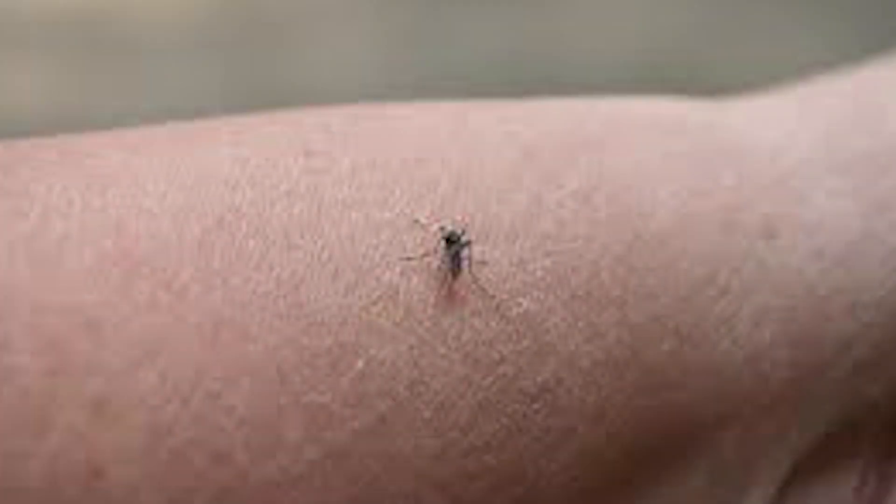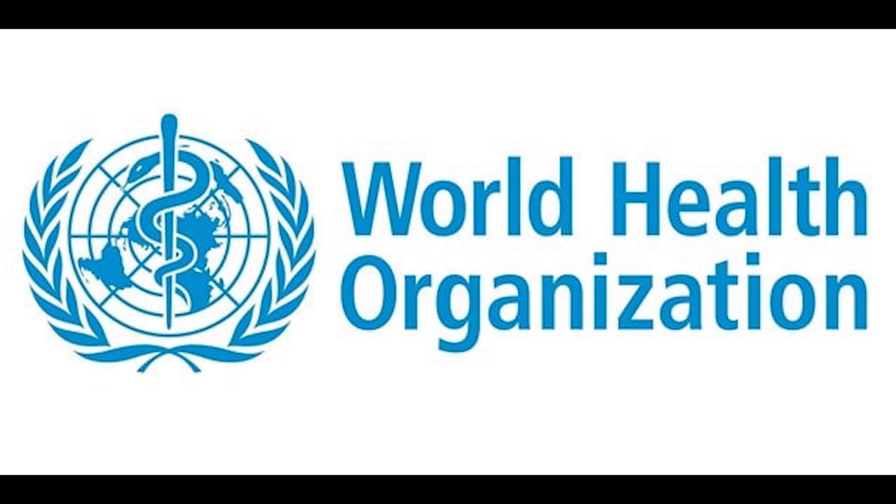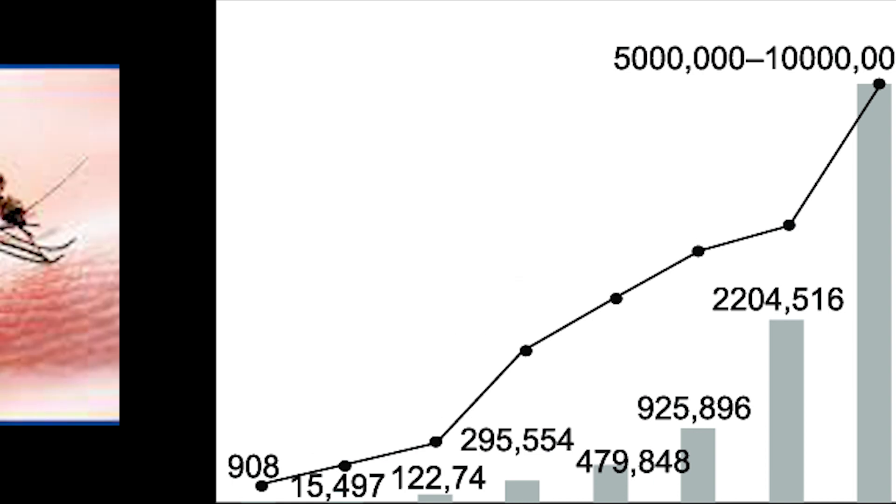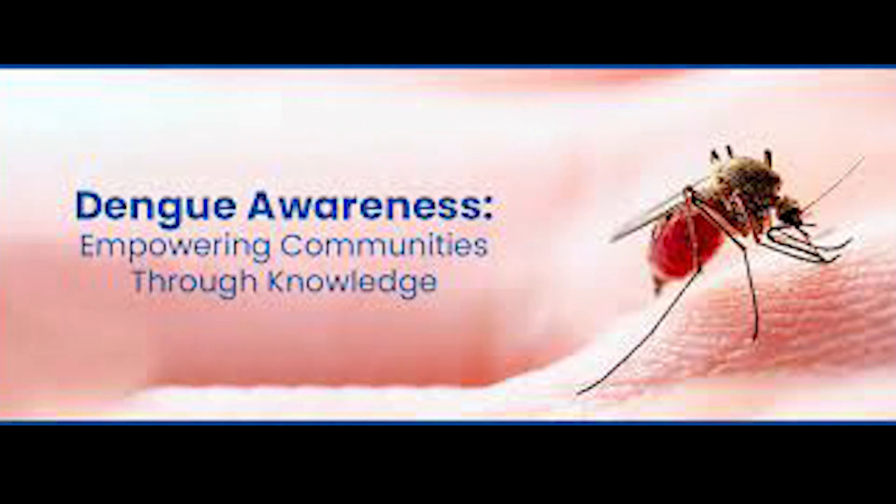Dengue fever, caused by the Dengue virus transmitted through the bite of an infected Aedes mosquito, has become a global concern. The World Health Organization estimates that around 390 million Dengue infections occur annually, with approximately 500,000 cases requiring hospitalization. This escalating health issue emphasizes the importance of awareness and education to combat the spread of the disease.